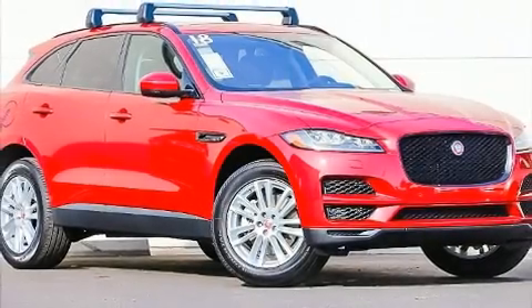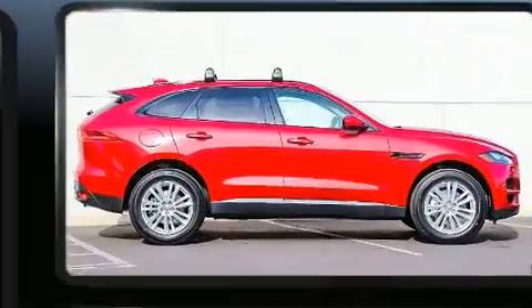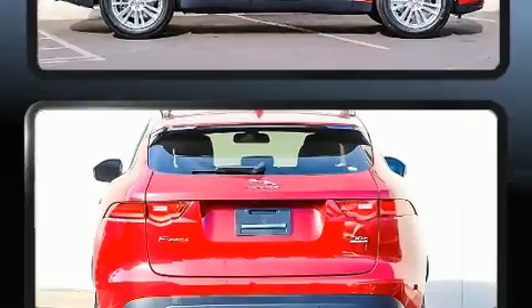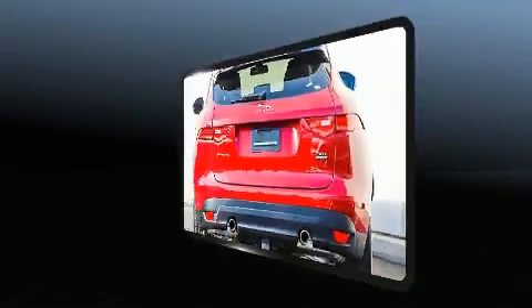Load your family into the 2018 Jaguar F-Pace. It features all-wheel drive versatility, an automatic transmission, and a 2-liter 4-cylinder engine. A turbocharger is also included as an economical means of increasing performance.